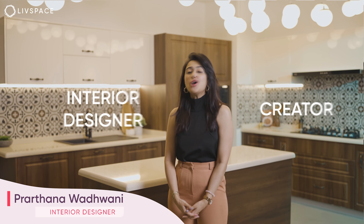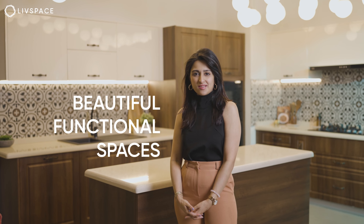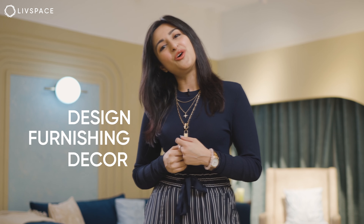Hey everyone! I'm Pratna Badwani, your interior designer and creator of Beautiful Functional Spaces. I'd like to welcome you to Live Space Home Nerd, where we deep dive into everything you've been wanting to know about design, furnishing and decor for your home.